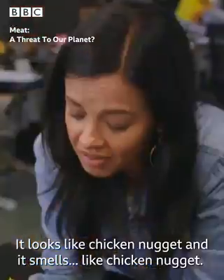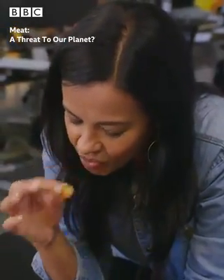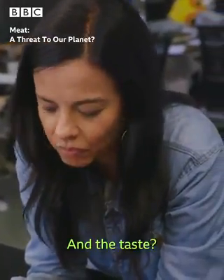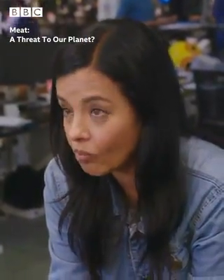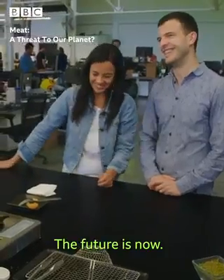It looks like a chicken nugget and it smells like a chicken nugget. And the taste? I wouldn't know the difference. Have I just tasted the future? Yeah, the future is now.